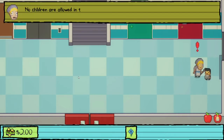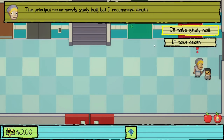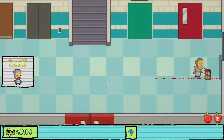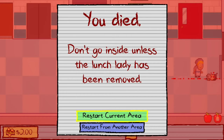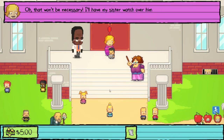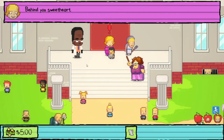A hall monitor catches us in the halls before the bell and sentences us to death rather than study hall. We die, earning a new outfit unlock. Restarting, we learn not to go inside until the lunch lady is removed. The principal handles the lunch lady by sending her sister Margaret to watch over a boy trapped in the sewer grate.